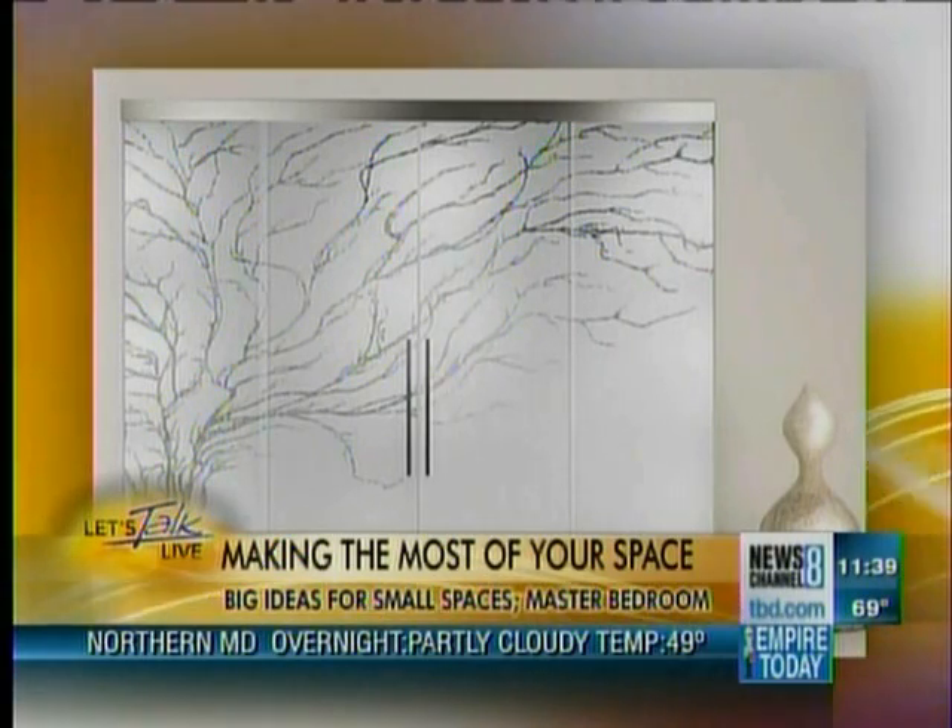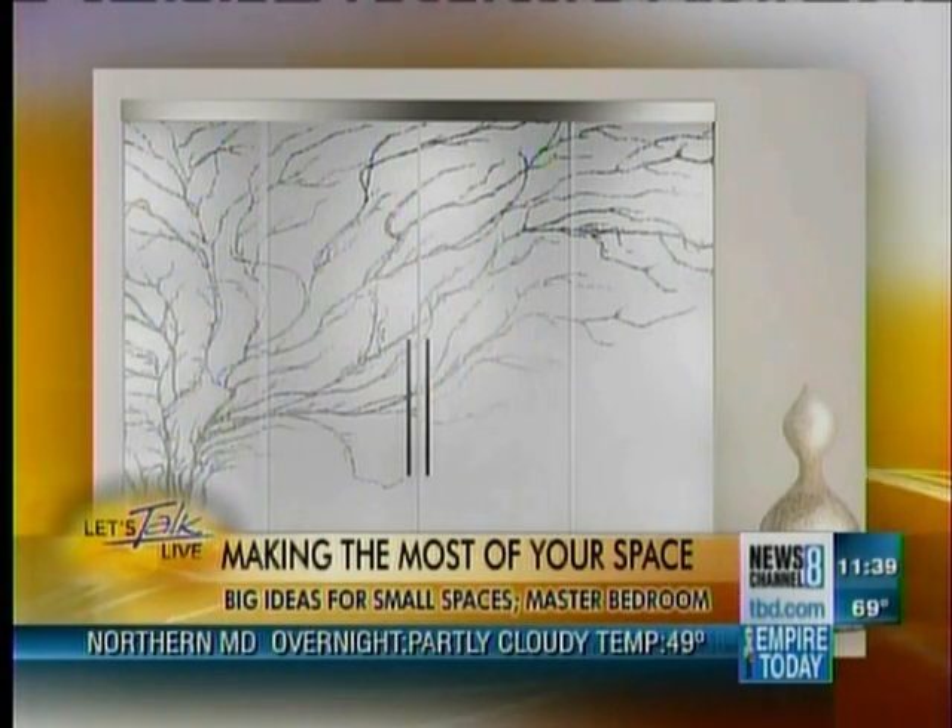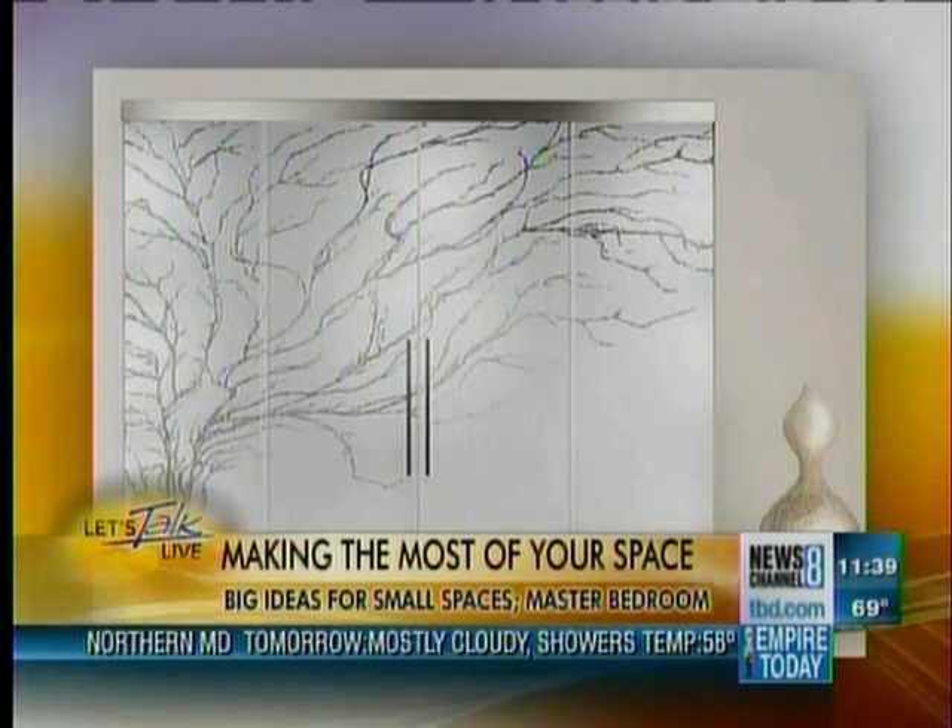Something like this — pricey, though? It can be, but it depends on the size of the space. So you just have to look at different options, but there are some that are less expensive.